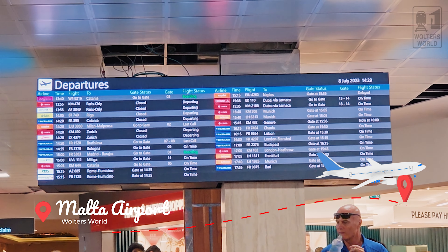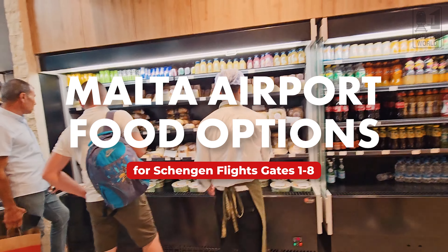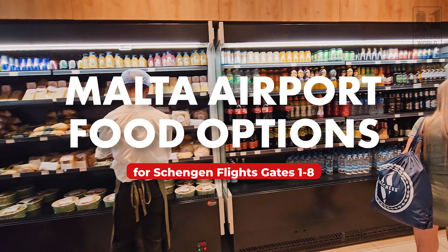Hey there, fellow hungry travelers. Mark here with Walter's World, and today we're here in Malta at the airport. We're going to talk about your food options if you are going to be here at the Malta airport heading to a Schengen country — like Italy, France, or Greece — basically gates one through eight.